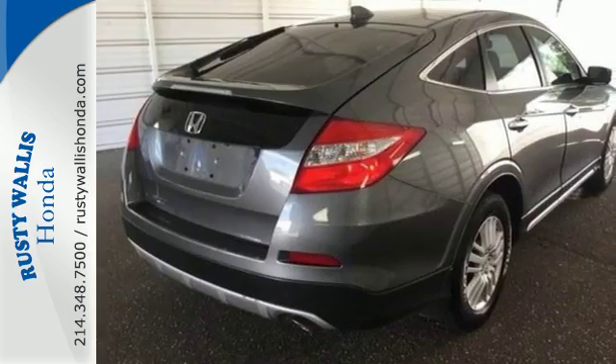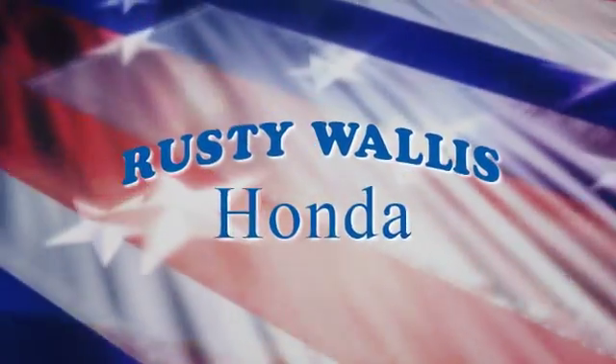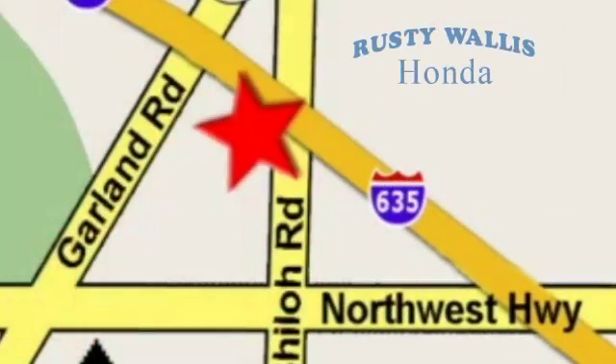See this Crosstour for yourself today at Rusty Wallace Honda, where our primary goal is to satisfy our customers. Stop in today — we're easy to find, just off I-635 at Shiloh Road.